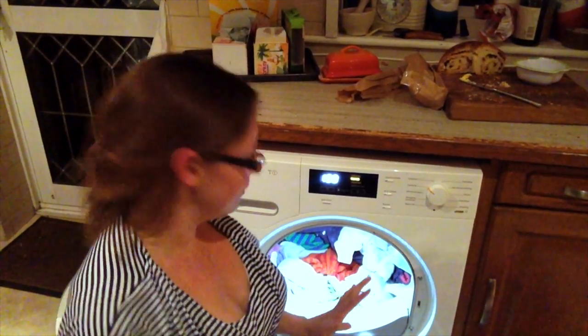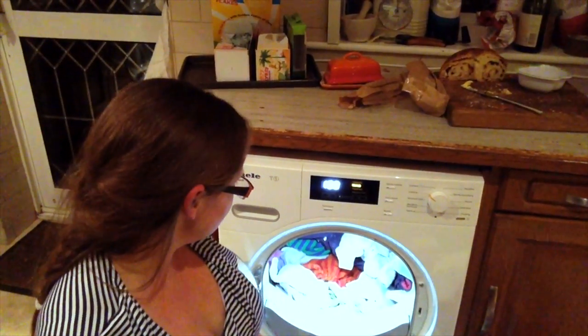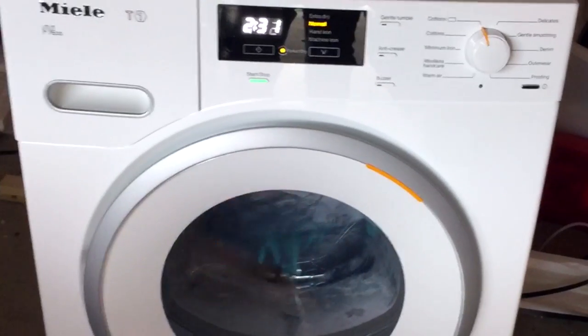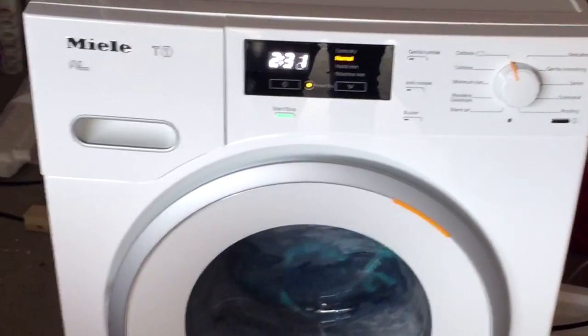The light inside the drum is absolutely fantastic — I didn't think it would be as good as it is, but the kids love it. The next thing you'll notice is how very quiet it is; you could quite easily have a conversation or talk on the phone while it's running.